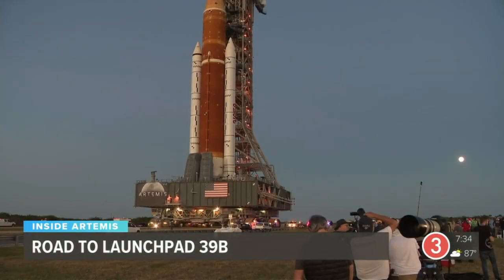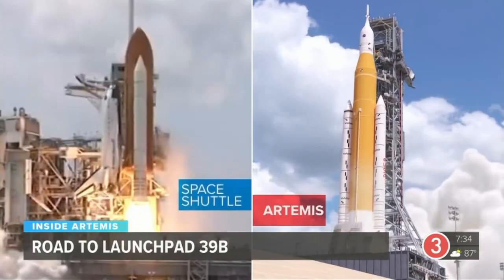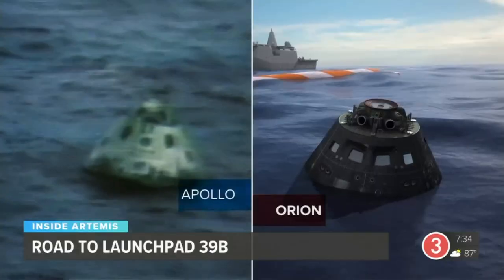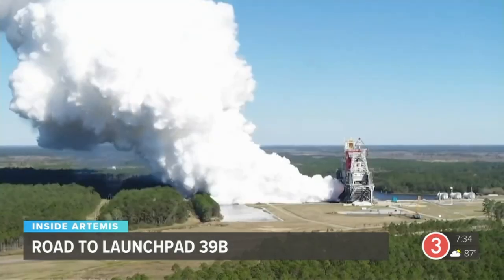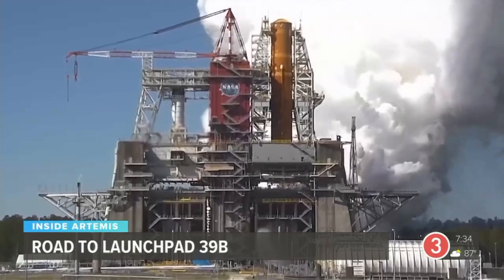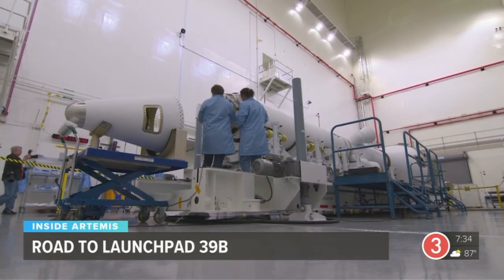You may notice that some of the components of this Artemis 1 rocket look familiar. The core stage and solid rocket boosters look like those of the space shuttles, and the Orion capsule sure does look like the Apollo capsules that took astronauts to the moon in the 60s and 70s. NASA has taken tried and true designs, upsized them, and outfitted them with modern technology to make this Artemis mission a reality.